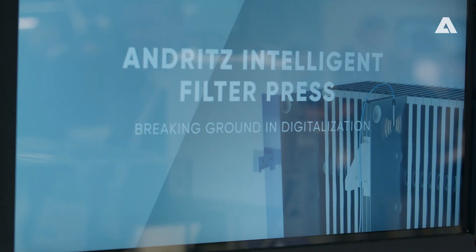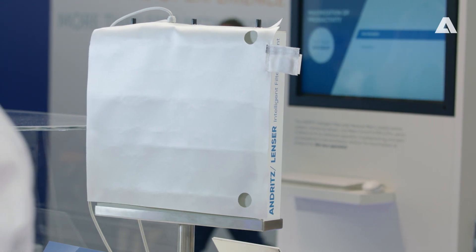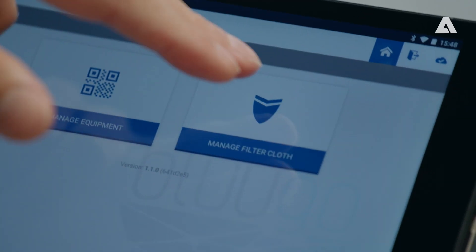I think the most fascinating is this intelligent filter plate, where we are measuring the moisture content immediately during the process. It's our lighthouse project in Germany at AKW Hirschau, where we are showing the intelligent filter press with smart sensors. People are very interested in this system because so far nobody has launched this product.